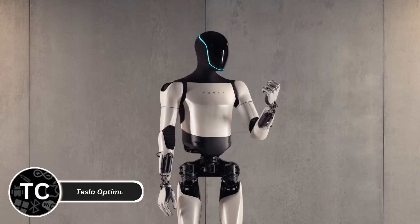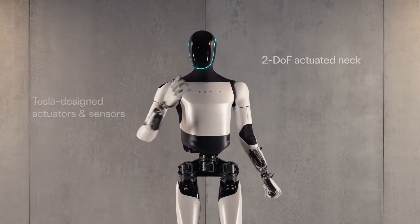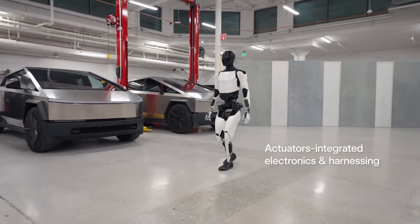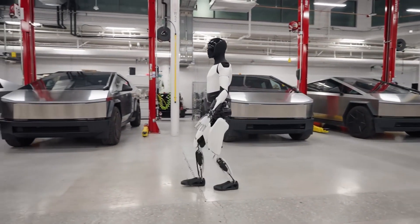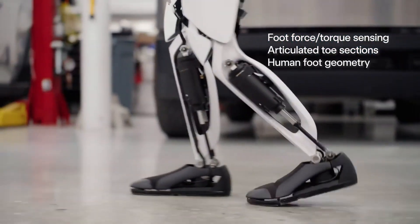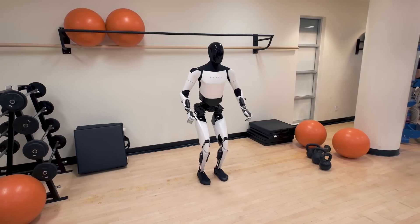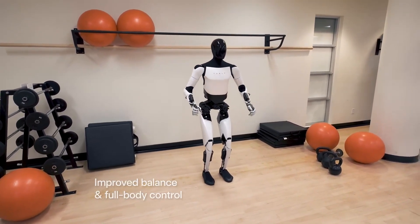Tesla Optimus is a humanoid robot designed to handle repetitive and labor-intensive tasks, making it an innovative solution for factories and even households. Standing at about 5 feet 8 inches tall and weighing 125 pounds, Optimus is built with Tesla's advanced AI, leveraging the same neural networks as their autonomous vehicles. Optimus can lift up to 20 pounds, walk at 5 miles per hour, and perform tasks like picking up objects, assembling parts, or even assisting in caregiving roles.